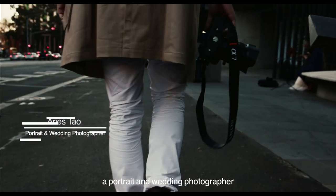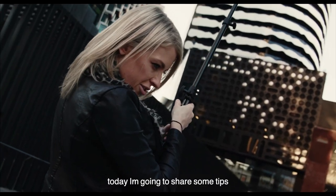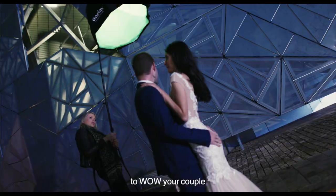Hey guys, it's your mate Aris Tao, a portrait and wedding photographer in Sydney and Melbourne. Today I'm going to share some tips on how to shoot hero images to wow your couple and to attract more clients.